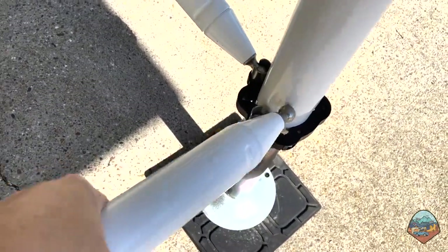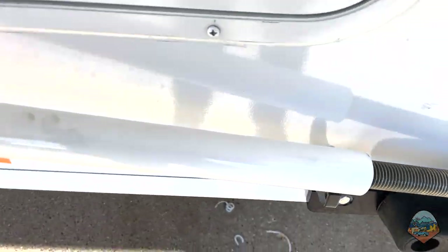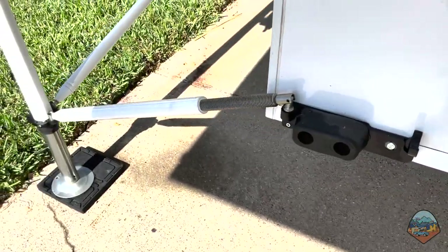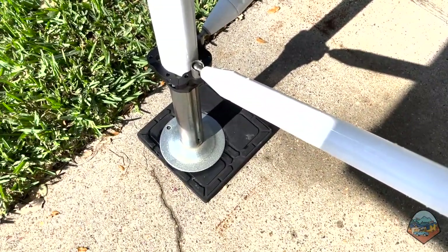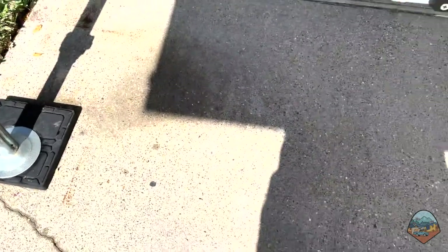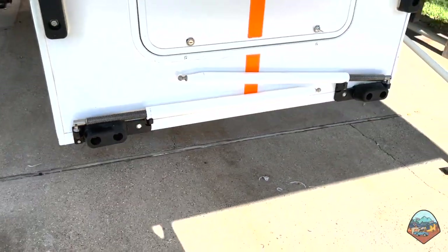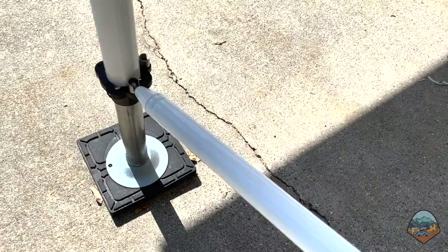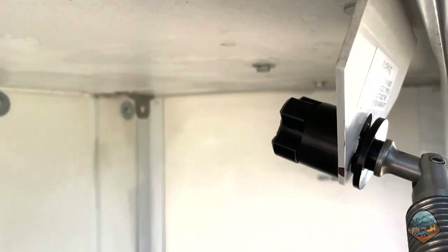When you're ready to load up the camper, you just untighten the bars and put them away for storage. The two shorter bars fit in front of the camper on holders, and the longer bars are stored underneath the camper, out of the way of the truck bed.